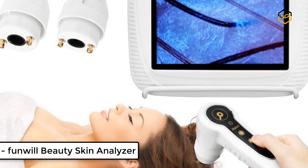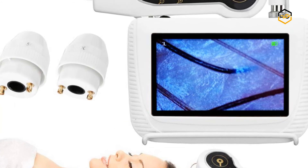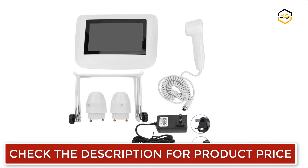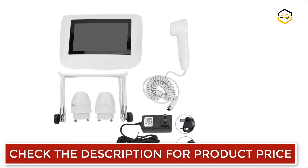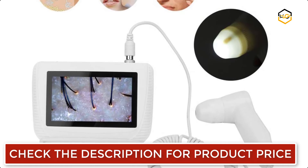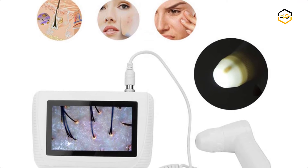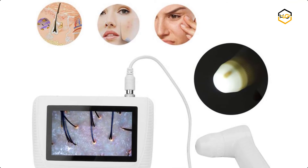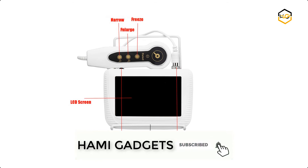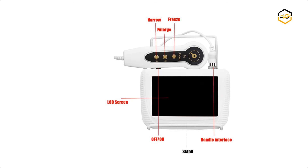At number 4, we have the Funwill Beauty Skin Analyzer. It can freeze-frame images and zoom in and out of the screen for your convenience. The live image motivates clients to act on problem areas. It can be used for detecting skin problems such as pimples, color spots, and inflammation, and is also suitable for testing scalp oil content, hair moisture, and flexibility. The results are produced by a high definition camera specialized in analyzing skin or hair quality, oil, moisture, and nutrition, so a beautician can take the right treatment based on before-and-after results.